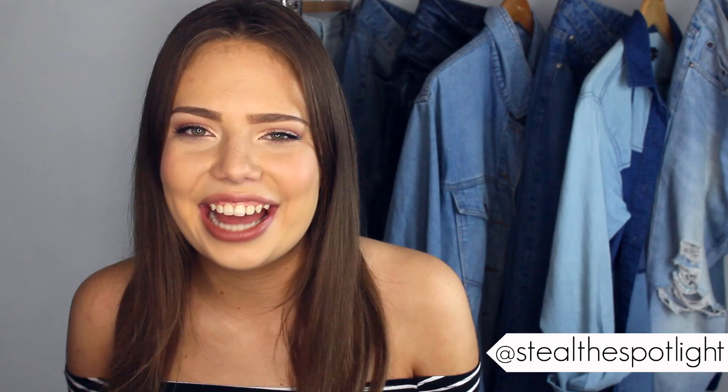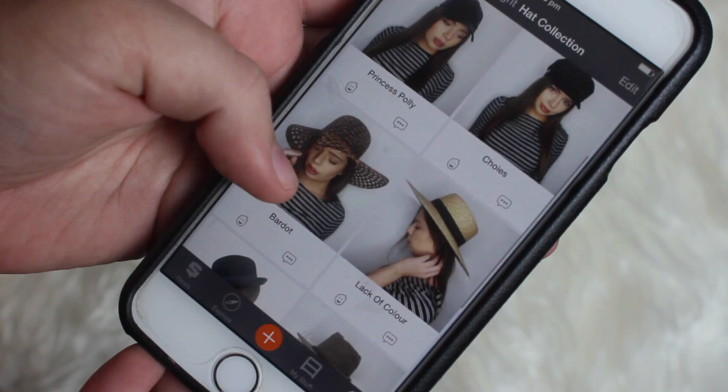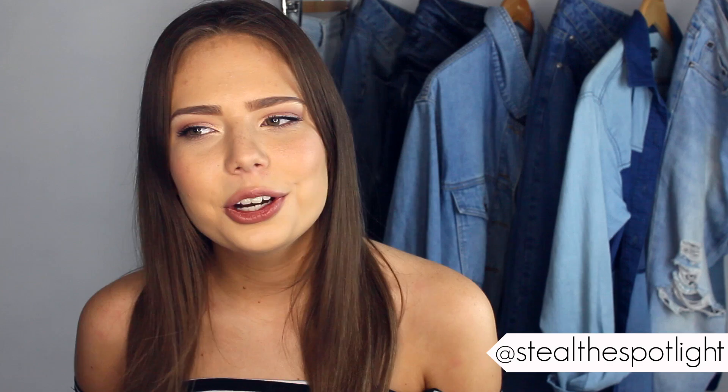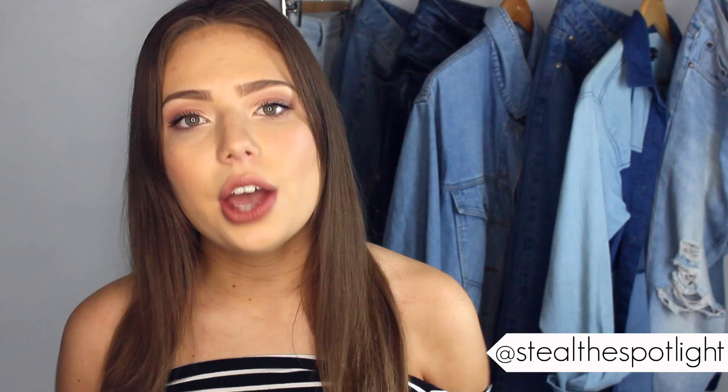My weak spot is hats — most of you could have guessed that. On the app, I've made a whole shelf dedicated to my hat collection. So next time I'm shopping and I'm tempted by a baseball cap, I can reevaluate the situation, check my phone, and realise I already have three that look exactly the same. Then I just put it down and walk away.